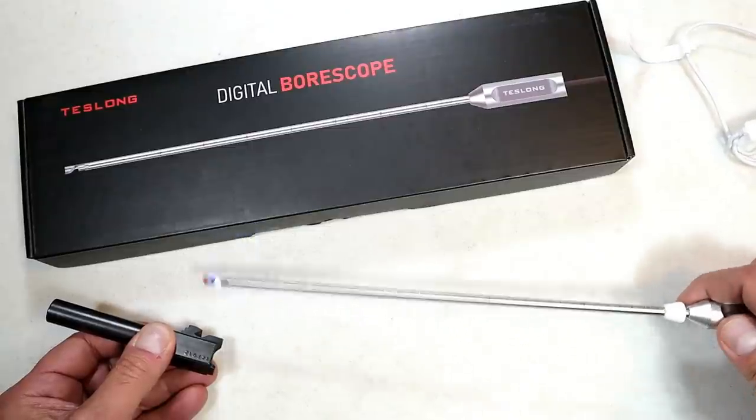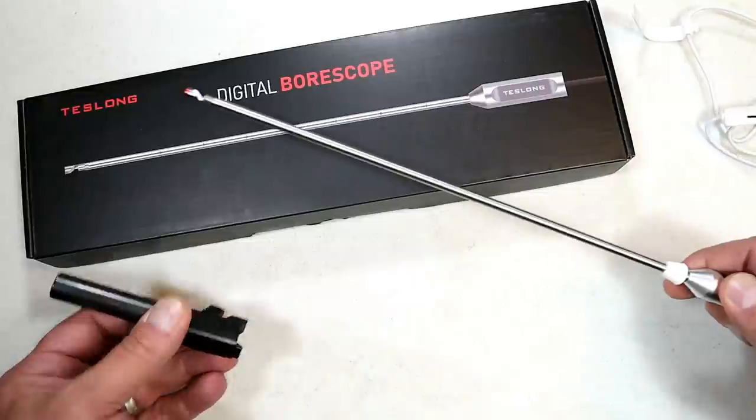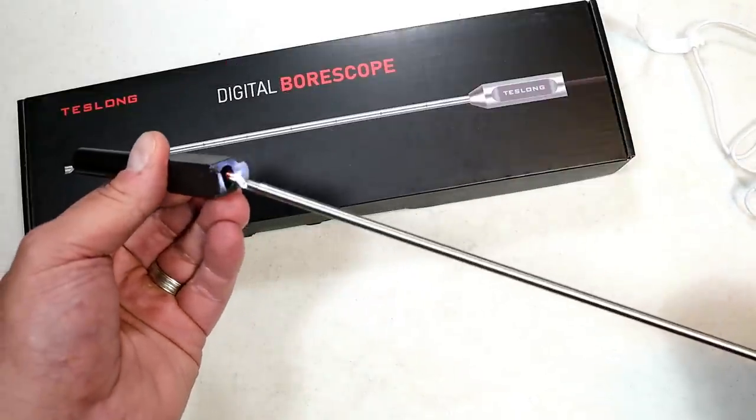This video is sponsored by Teslong Digital Borescopes. Here's a pistol borescope in a Glock 19 barrel, and this is what it looks like inside the barrel of this Glock 19. They also make these for rifles. You can see all the rifling, the fouling, carbon buildup, even scratches with this device.